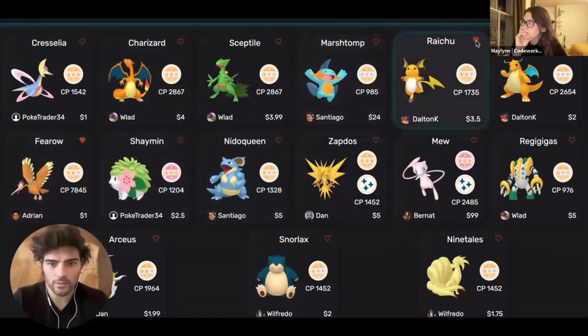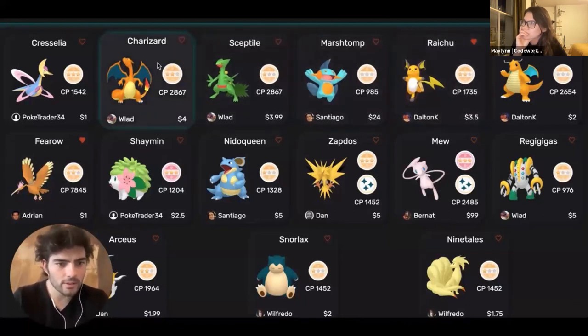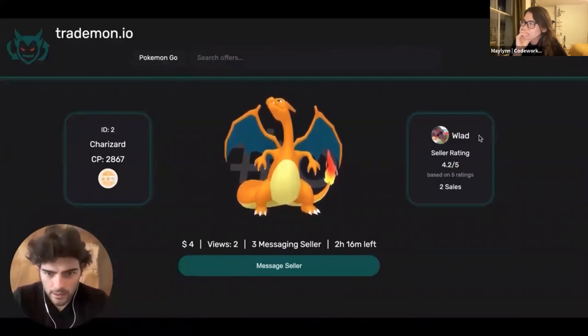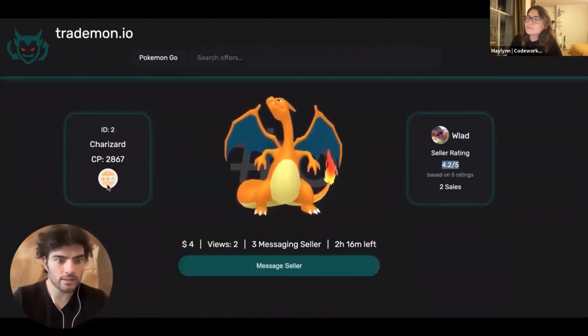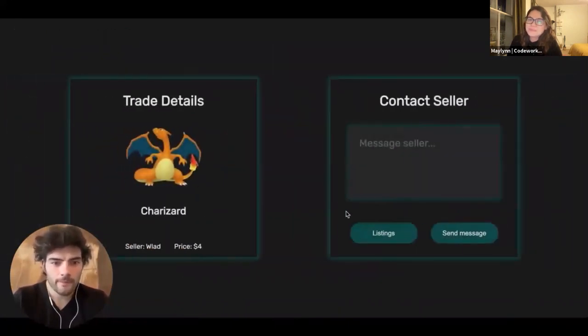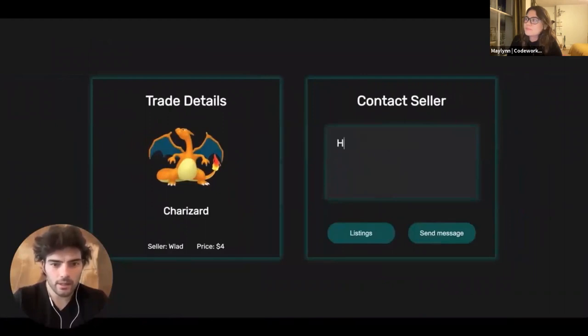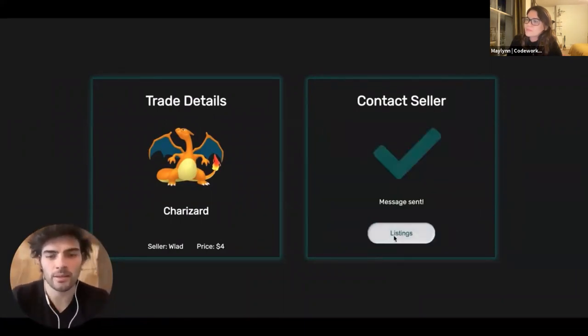Raichu as well — he's one of my favorites. And Charizard — let's check this one out. Looks pretty cool. Nice seller — looks trustworthy, he's got 4.2 out of 5 ratings. Charizard has a nice appraisal score. This is interesting. I'm going to message the seller. Hi Vlad, I'm interested in selling Charizard. Message sent, I hope he gets back to me soon.